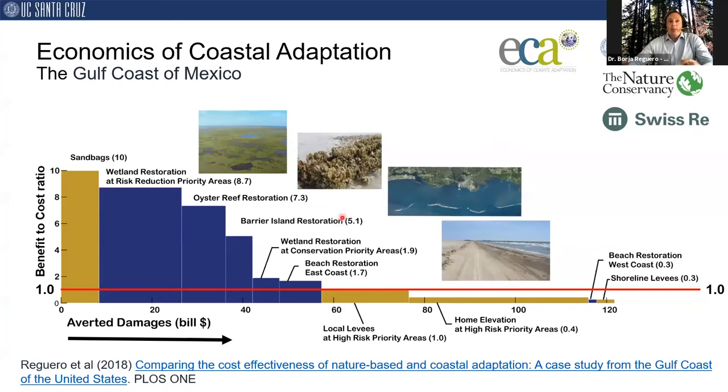In the same way we can quantify the effect of existing ecosystems on flooding — essentially assessing the service of the ecosystem — we can also assess how new coastal protection measures, including nature-based adaptation projects, could reduce the impact of future storms, for both gray and green infrastructure. Here I show a cost-benefit analysis comparing different adaptation options for the Gulf Coast. On the horizontal axis you can see the averted damages; on the vertical axis, the benefit-to-cost ratio. The width of the bars represents how much protection each measure provides.